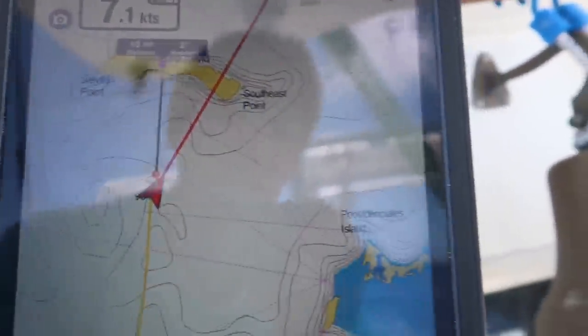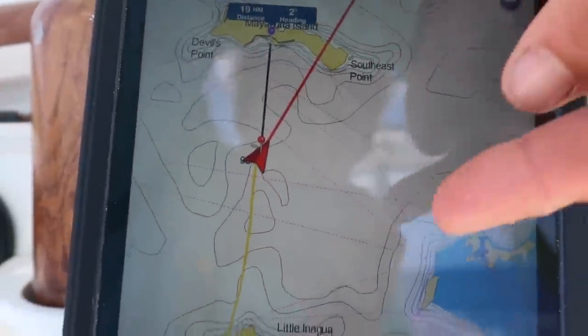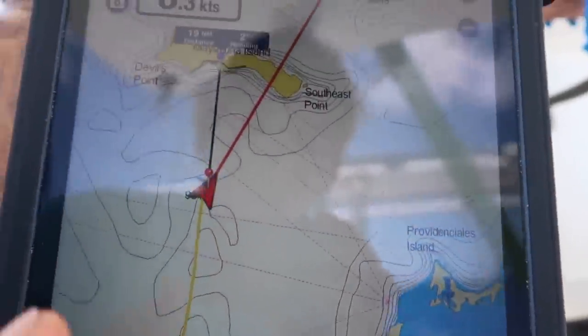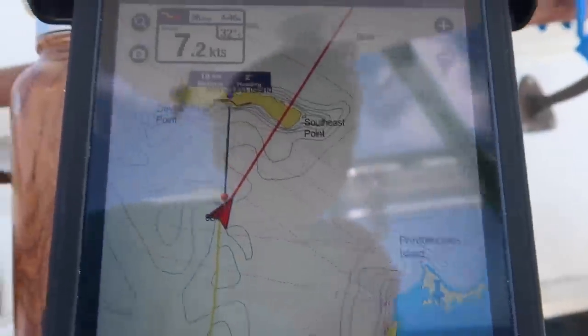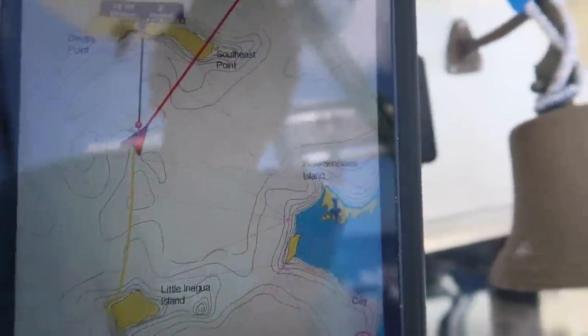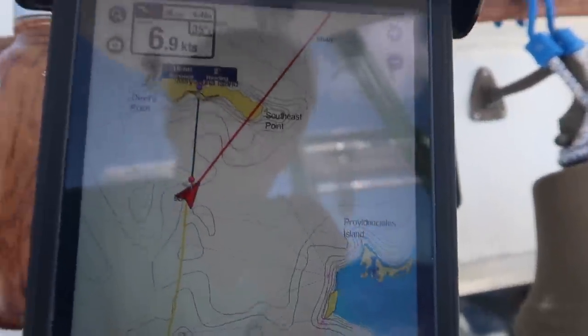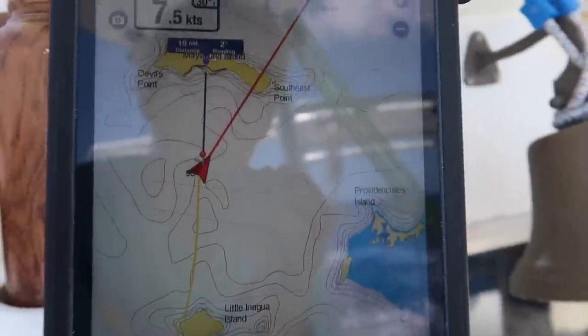We'll go to Mayaguana, and then the wind is supposed to shift east-northeast, so that direction. That should give us a nice beam reach down to the Turks and Caicos. So we're not getting south — we're going opposite where we need to go in that regard — but we're going north to get a little bit more east, and I think it'll work out alright.